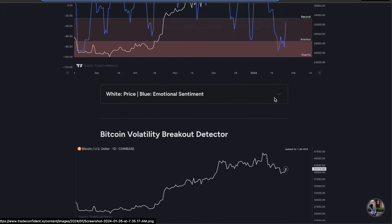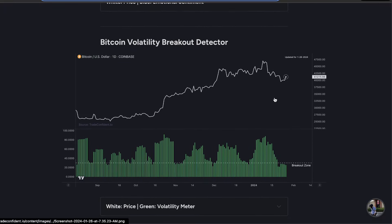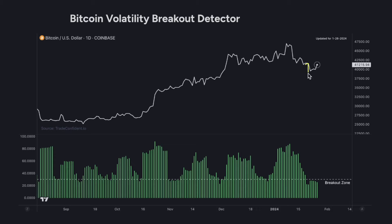Next, take a look at the Bitcoin Volatility Breakout Detector. Despite a pretty significant drop recently, Bitcoin has stayed within the breakout zone, and as of today we are seeing a break to the upside again. I think this may be fairly short-lived, so we need to be careful. But big moves happen after we drop into the breakout zone very consistently — it happens over and over again — so we have to watch out for even more volatility in this market.